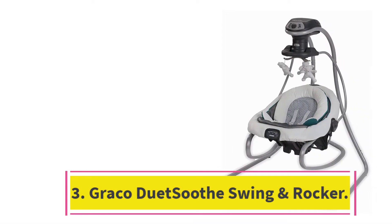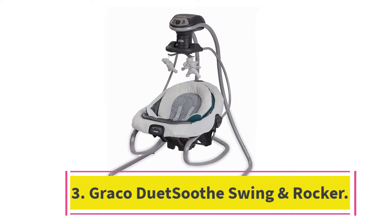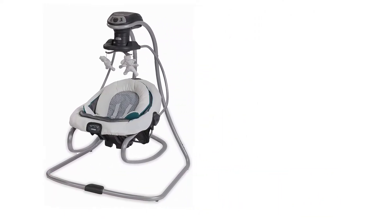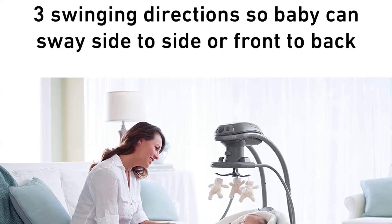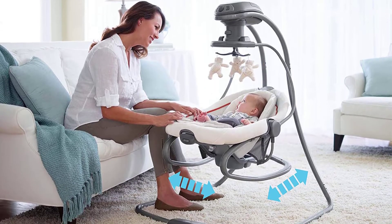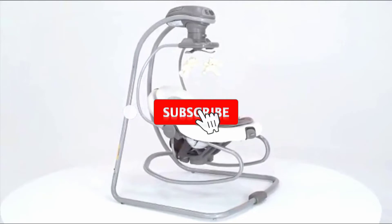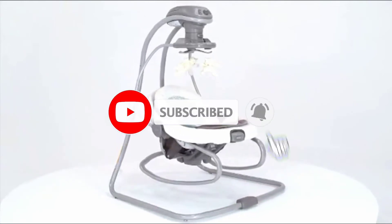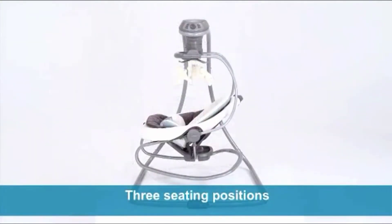Number 3: the Graco Duetsu Swing and Rocker — most versatile baby swing. This 2-in-1 swing and rocker has a seat that comes off and works as a portable rocker, allowing you to give baby a place to swing while also offering flexibility to easily move around. When in swing mode, you can choose from three different swinging directions and six speeds, as well as two vibration speeds. The swing comes with a sweet animal overhead toy mobile and plays both sounds and music.